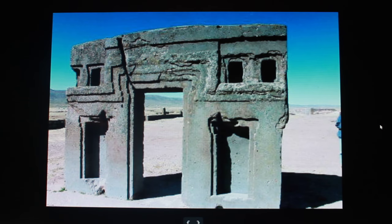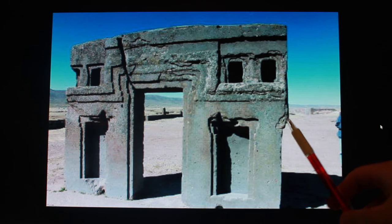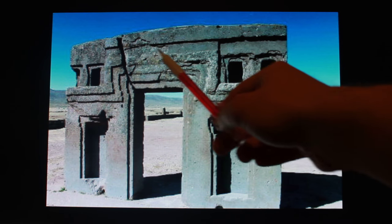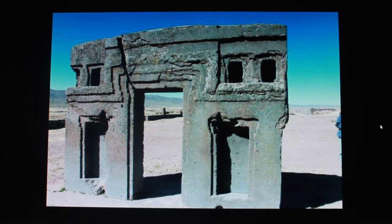This is the back of what we've just seen. You can even see where the concrete has rotted away, the way modern concrete rots away — it just flakes off. To me, this is just concrete. It looks like concrete.